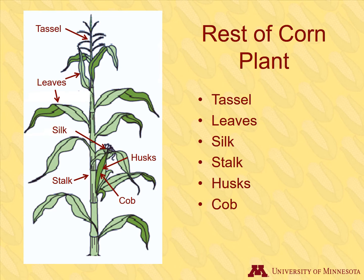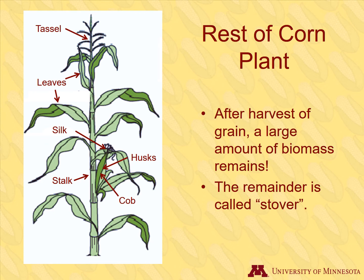Corn is a crop that can grow more than 10 feet tall, so it produces a lot of foliage. It has numerous parts including the tassel, leaves, silk, stalk, husks, and cob. Once the valuable grain is harvested, a large amount of biomass remains. This biomass is called stover.